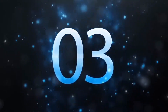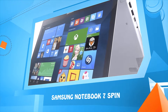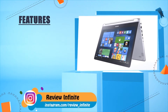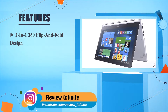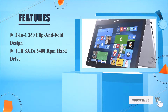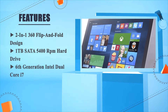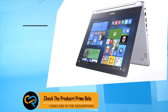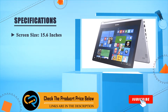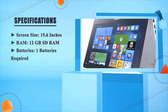Number three: Samsung Notebook 7 Spin. 2-in-1 360-degree flip and fold design, one terabyte SATA 5400RPM hard drive, 6th generation Intel dual-core i7. Screen size 15.6 inches, RAM 12GB DDR RAM, one battery required.